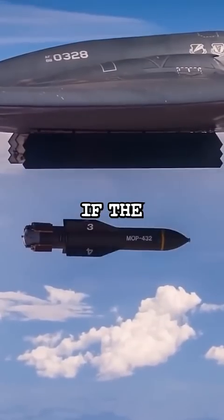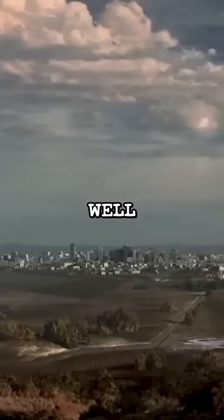What happens if the U.S. accidentally drops a nuclear bomb on itself? Well, it happened, and how is scary. In March 1958, nuclear bombs were being flown to North Africa by a U.S. Air Force B-47 bomber.